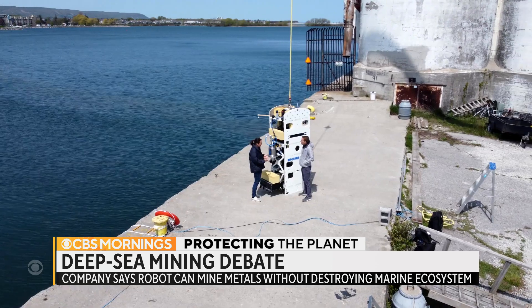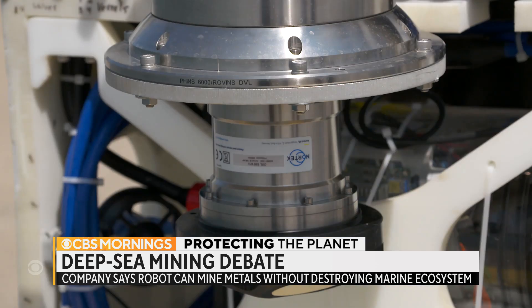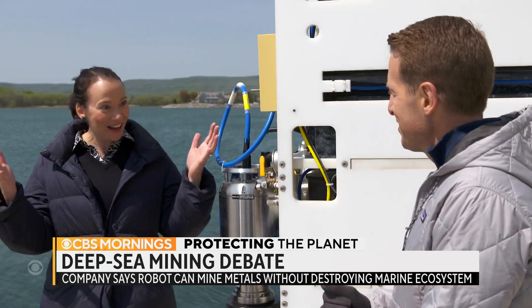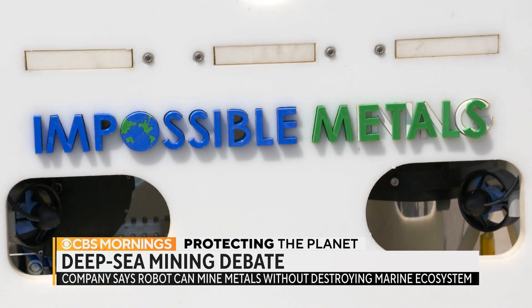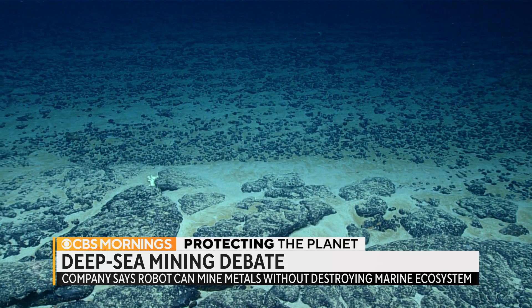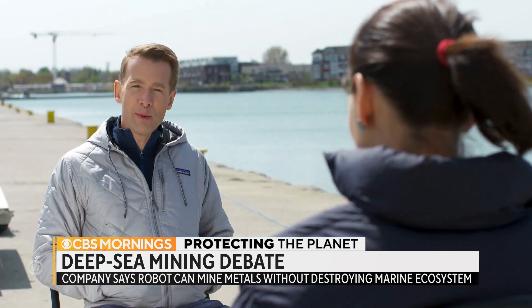Rene Grogan's answer is this: a deep-sea mining prototype called Eureka — as in, we've got the solution. Grogan's company, Impossible Metals, is trying to solve the problem of how to harvest the seafloor without damaging it.